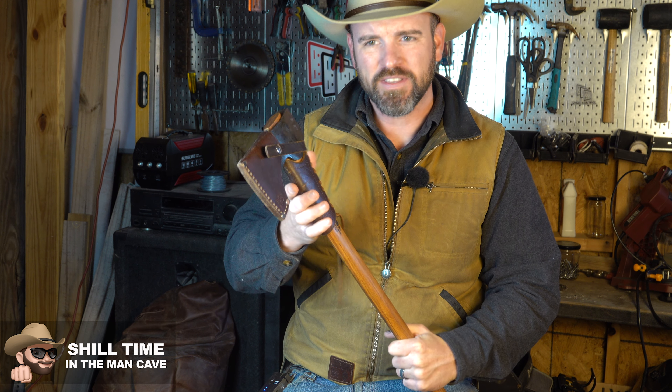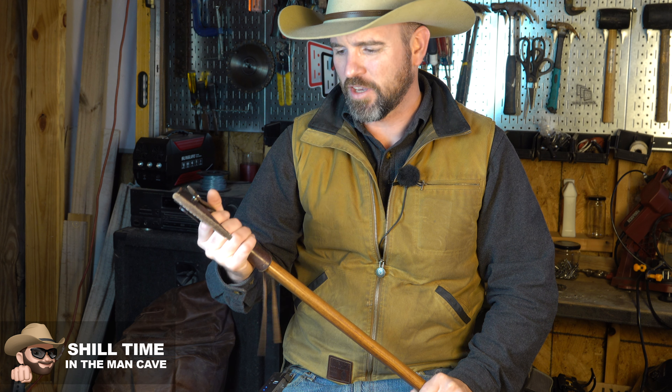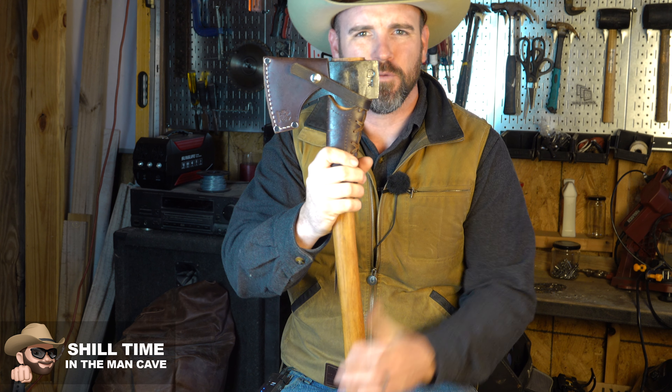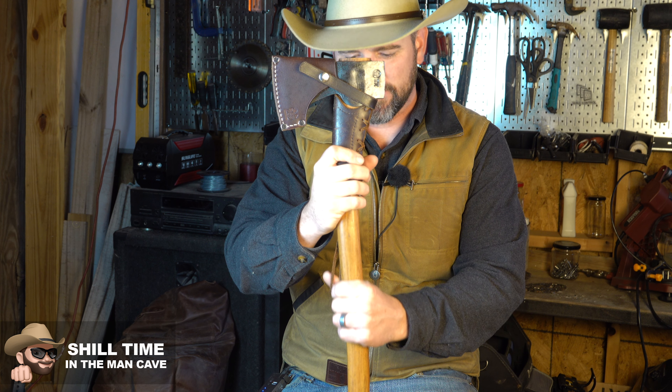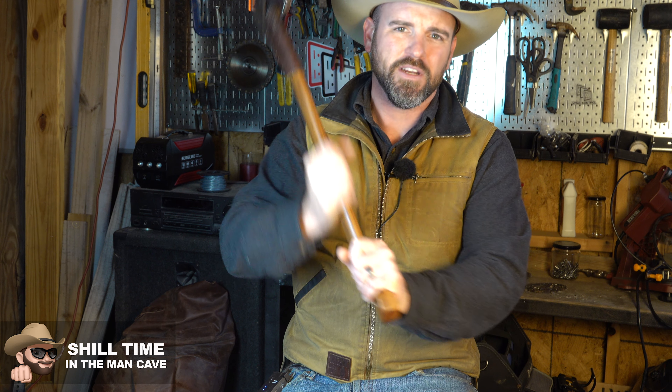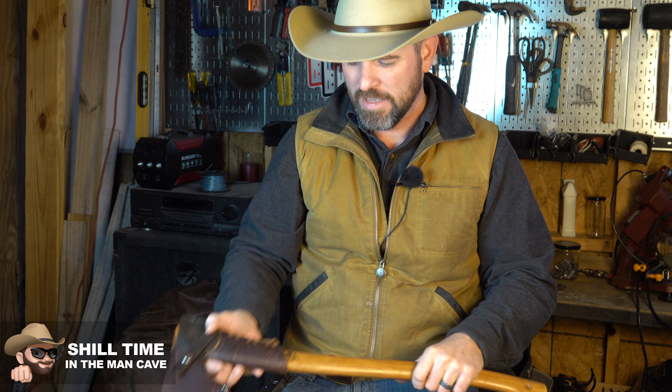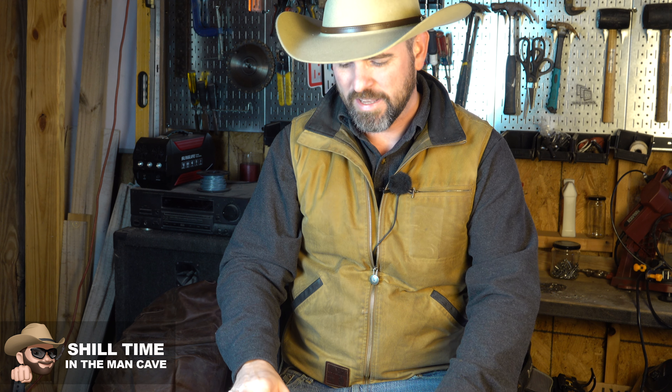I went out and I bought this axe and I absolutely love it. You could fell a tree with it — you could do so many things with this. But when you're backpacking you're trying to keep it light, and it is just a little bit too big. It's an axe you can get two hands on, but it's not very big. So that's when I went in search of the best hatchet.